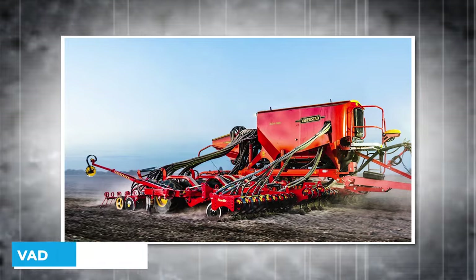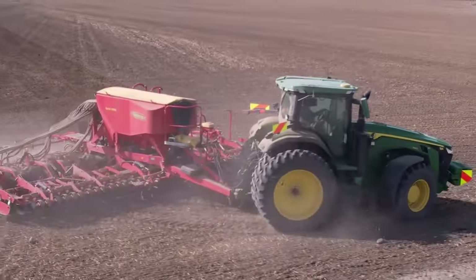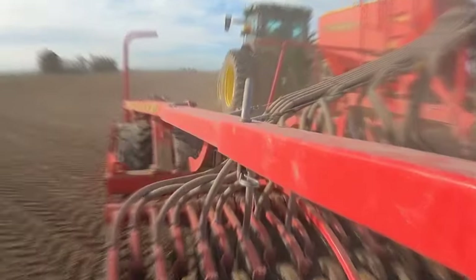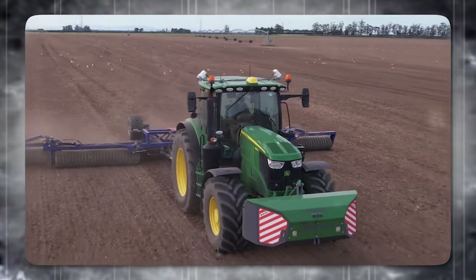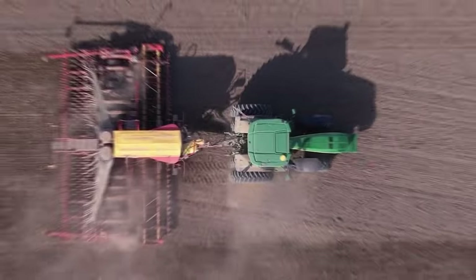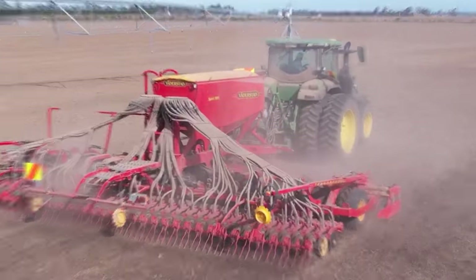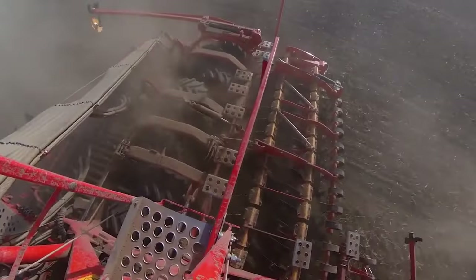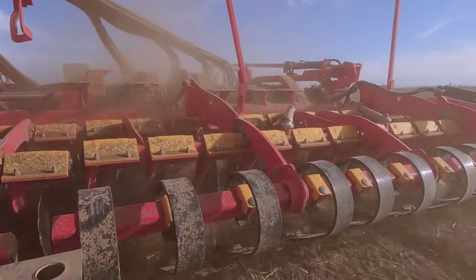Up next is the Waderstad Spirit 900, a pneumatic seeder that performs leveling, seedbed preparation, soil restoration, seeding, and rolling all in one pass. The versatility of this machine is perhaps its main advantage — it has already proven itself to provide unrivaled precision and long service life, even at high working speeds. Waderstad, one of the world's leading manufacturers of soil tillage and seeding technology, has introduced the new Tempo L Precision Air Seeder with a centralized loading system.